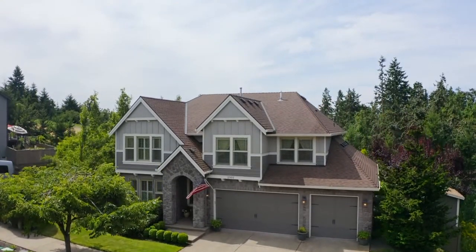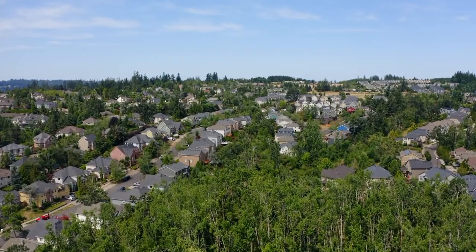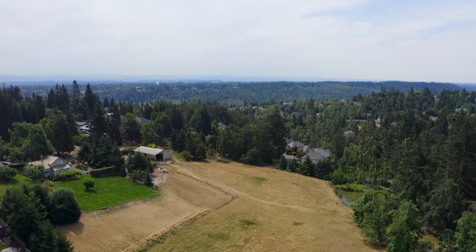The three-car garage includes a custom cabinet work area with granite slab counters. A remarkable home in a fantastic Westland neighborhood — you'll find it all here on Winkle Way, and it's ready for you to call home.